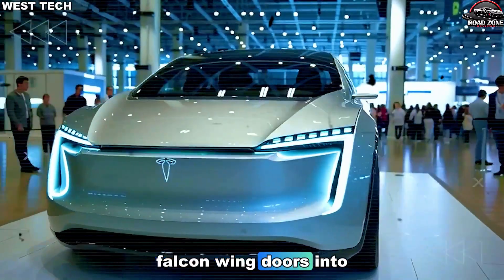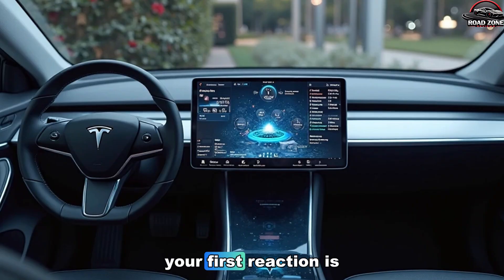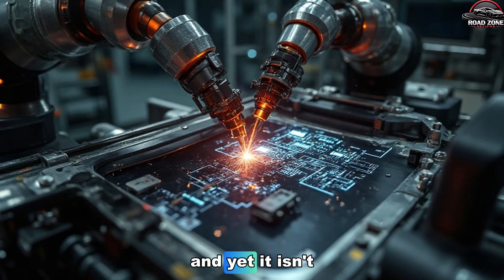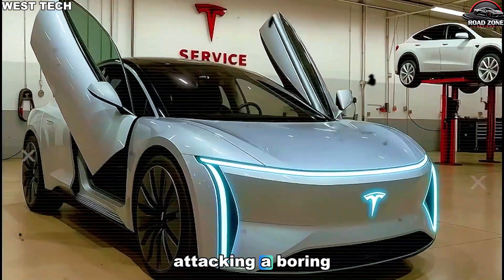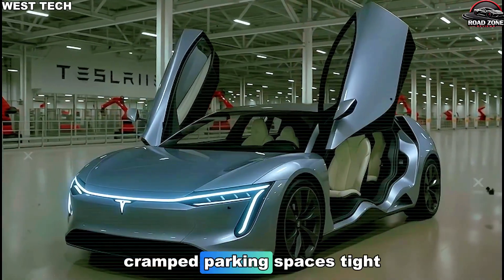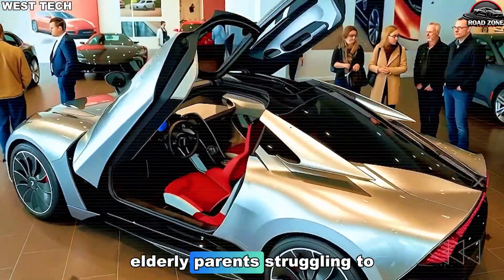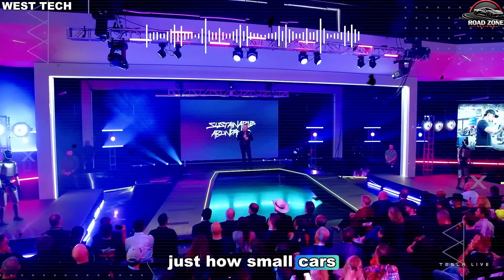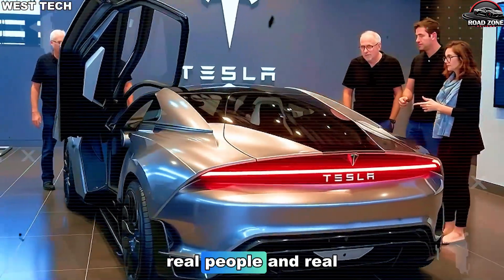How does Tesla put Falcon Wing doors into a low-cost EV without breaking the bank? The moment you watch those doors rise, your first reaction is disbelief because nothing about that motion says budget car. And yet, it isn't for showmanship or viral marketing. It's Tesla once again attacking a boring, everyday inconvenience that every driver silently hates — cramped parking spaces, tight condo garages, rainy supermarket exits, elderly parents struggling to climb in. Instead of saying that's just how small cars are, Tesla engineered a solution that feels premium but is built for real people and real life.